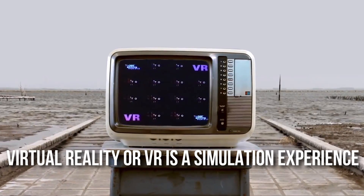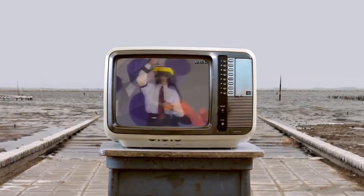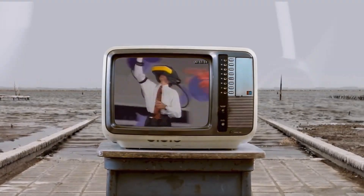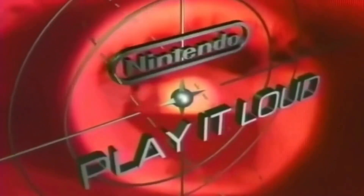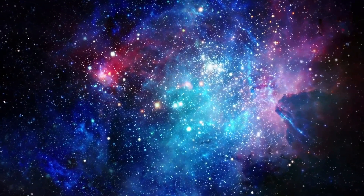Virtual Reality or VR is a simulation experience that can be similar or completely different from the real world. In simple words, it's like a world inside our world. Applications of virtual reality include entertainment such as video games, education, medical or military training, and commerce.